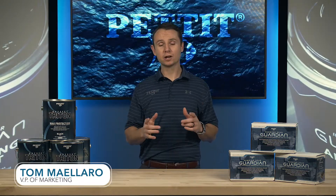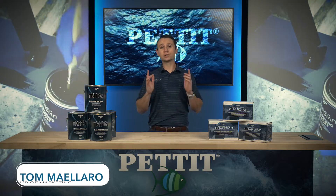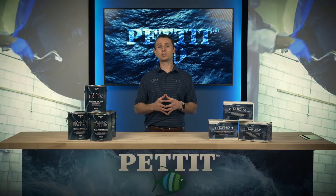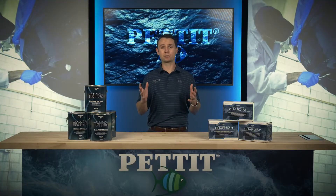For the complete anti-fouling protection package, Pettit has you covered. An effective anti-fouling strategy involves protecting more than just the hull of the boat. The hull and other components below the waterline will attract fouling when left untreated or underprotected. This fouling will cause maintenance headaches and have a major impact on fuel economy and performance.